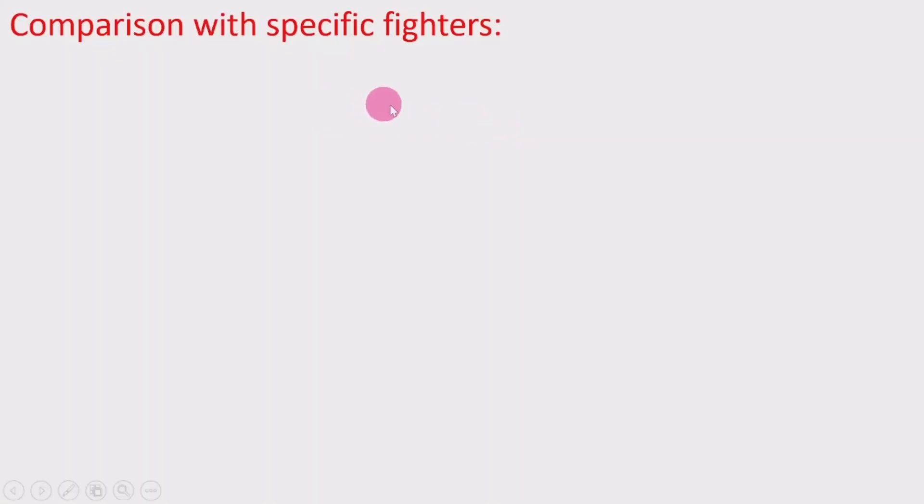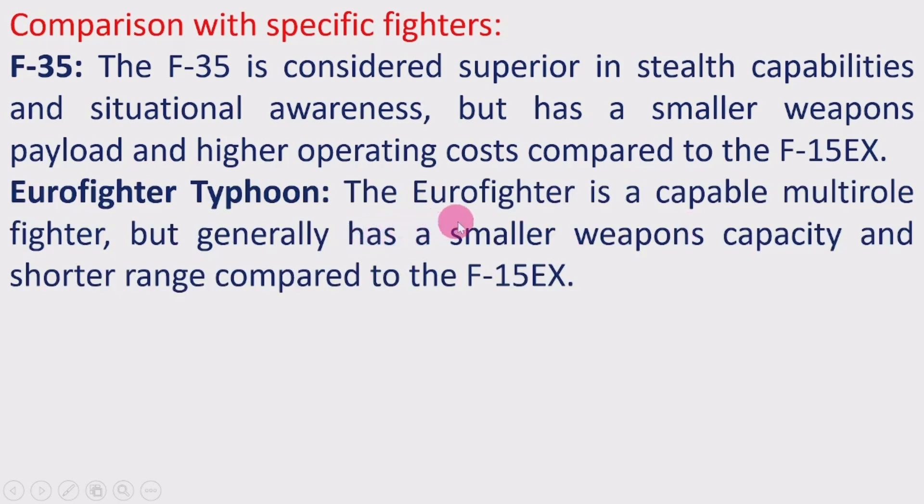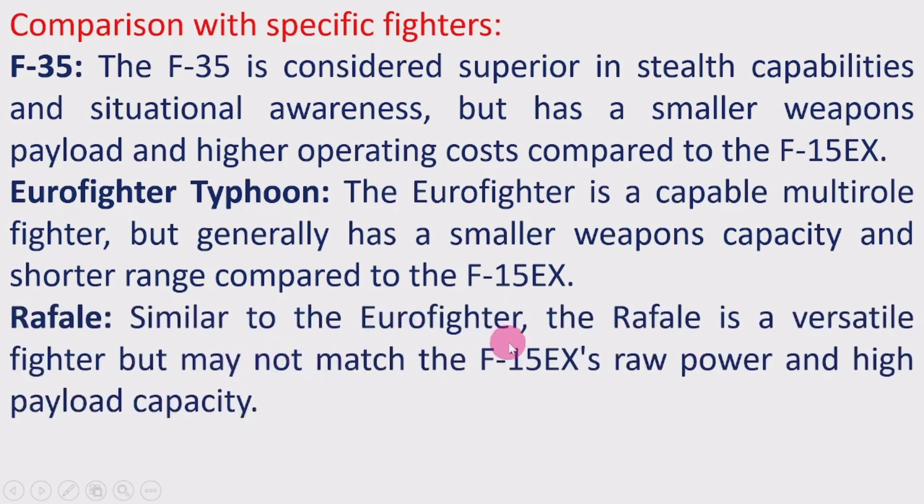Now a comparison with other fighter jets. F-35: The F-35 is considered superior in stealth capabilities and situational awareness, but has a smaller weapons payload and higher operating cost compared to the F-15EX. Eurofighter Typhoon: The Eurofighter is a capable multi-role fighter but generally has a smaller weapons capacity and shorter range compared to the F-15EX. Rafale: Similar to the Eurofighter, the Rafale is a versatile fighter but does not match the F-15EX in raw power and payload capacity.